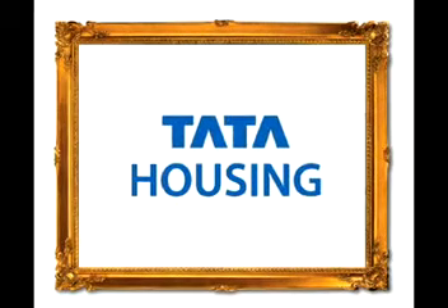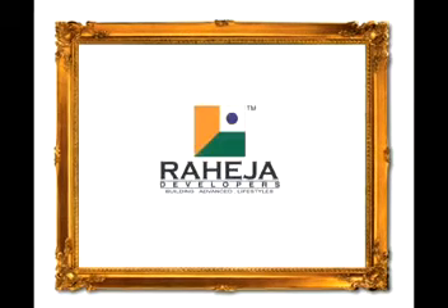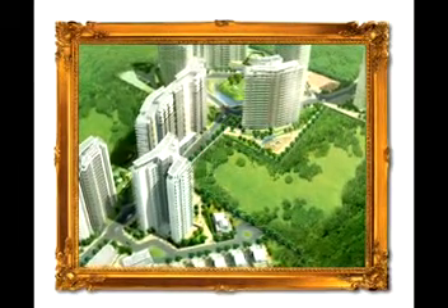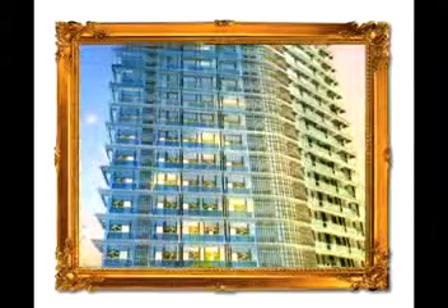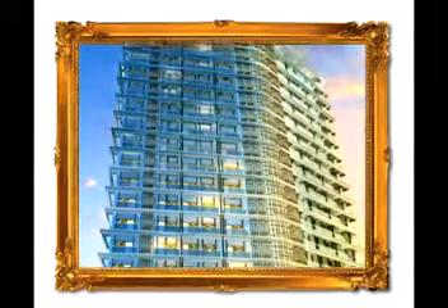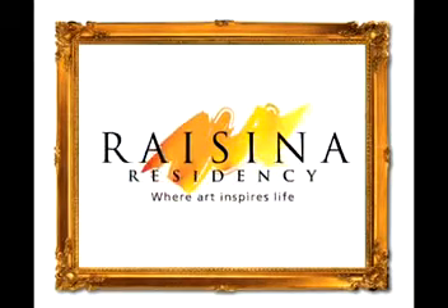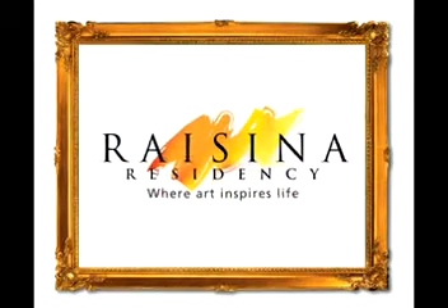Tata Housing and Raheja Developers present a masterpiece of contemporary art — a grand vision that is all about one thing: homes that inspire creative expression. Welcome to Raicena Residency, where art inspires life.